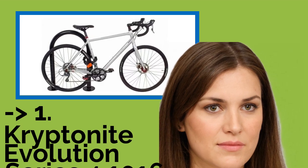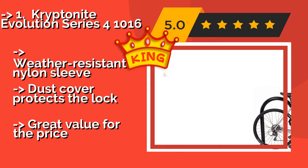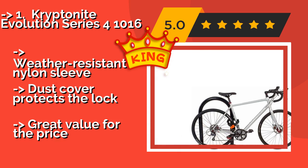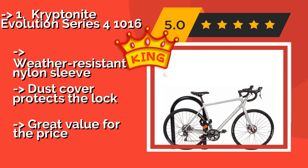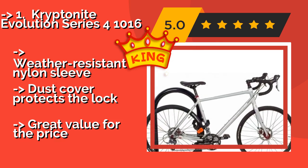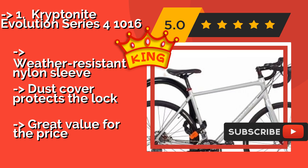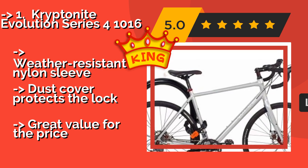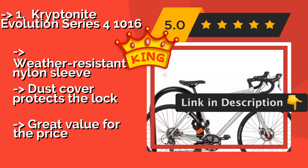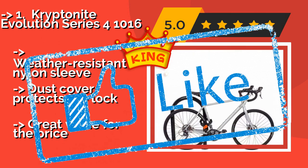The best pick is the Kryptonite Evolution Series 41016, around $66. It has six-sided chain links crafted from manganese steel, secured by a hardened deadbolt that is strong and reliable. It comes with three keys, one of which has an LED light powered by a replaceable battery. It also features a weather-resistant nylon sleeve and a dust cover that protects the lock, offering great value for the price.